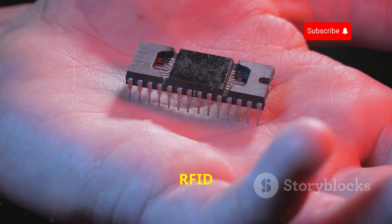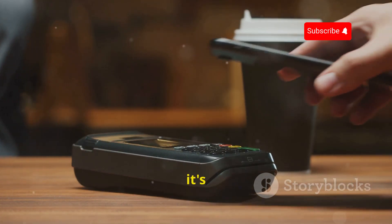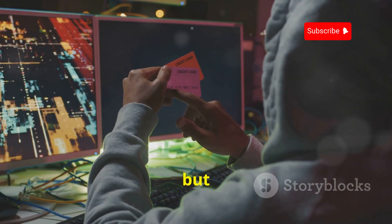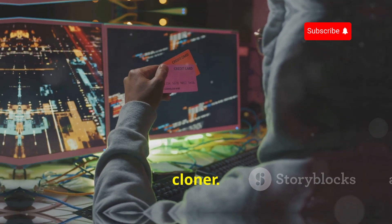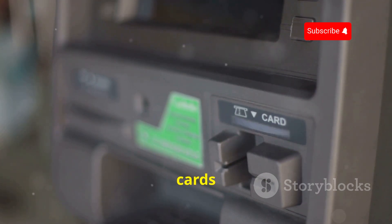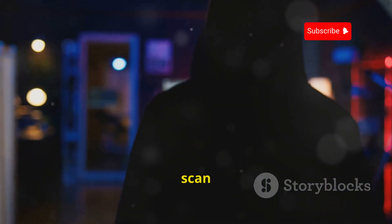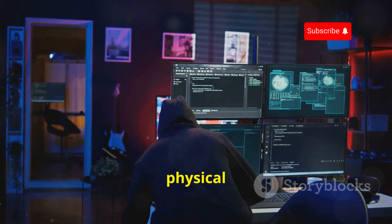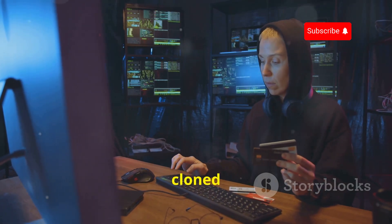Next up, we're talking about RFID cloners. RFID stands for Radio Frequency Identification, and it's the technology behind those contactless payment cards and key cards we use every day. They're convenient, but they also present a prime target for hackers. These devices can read and duplicate the information stored on your RFID-enabled cards without you even realizing it. A hacker could walk past you in a crowd, use an RFID cloner to scan your wallet or purse, and steal your credit card information without ever laying a finger on your physical belongings. They can then use that stolen data to make fraudulent purchases or even create a cloned card.